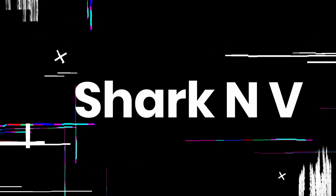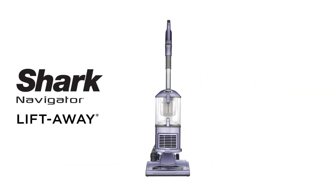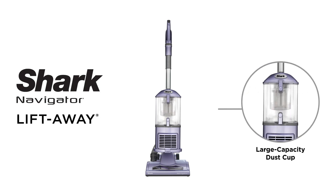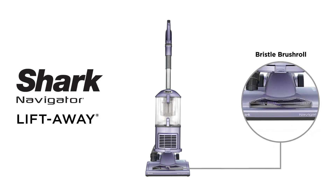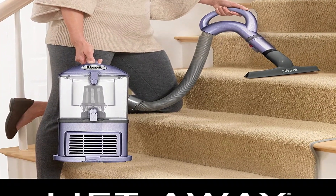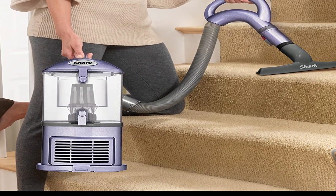The number 5 on the list is the Shark NV. The Shark NV lift-away lets you detach the pod and easily clean above-floor areas like stairs and furniture. Anti-allergen complete seal technology and a filter trap dust and allergens inside the vacuum. Powerful, lightweight, and versatile — brushroll shutoff allows you to instantly switch from deep carpet cleaning to gentle bare floor cleaning. Swivel steering for excellent control to maneuver around furniture, with an upholstery tool and two lengths of crevice tool included for versatile cleaning.